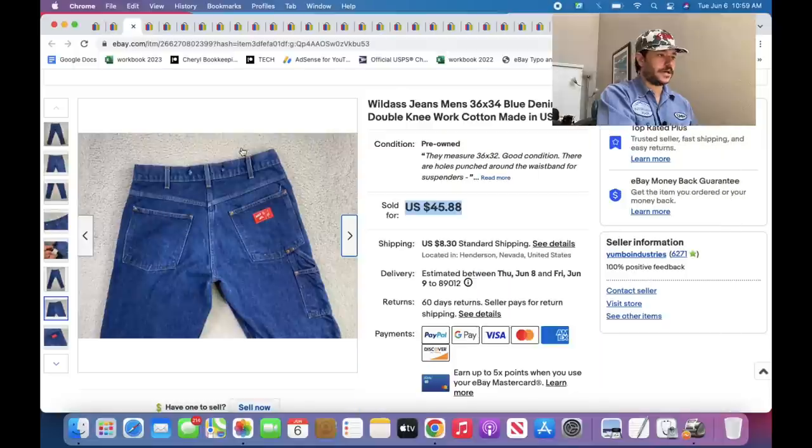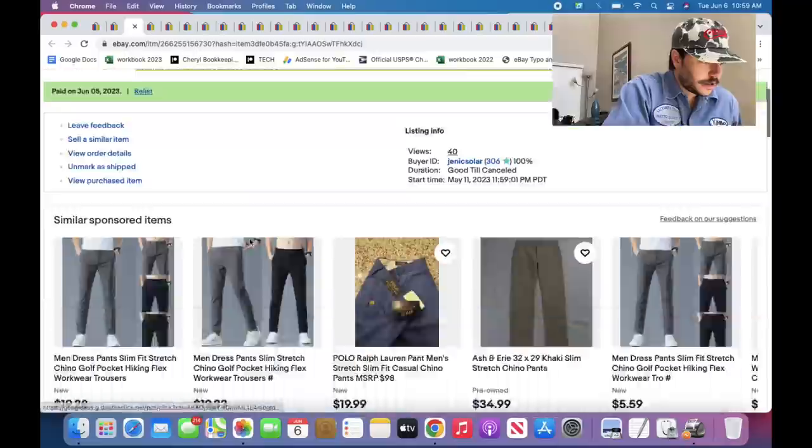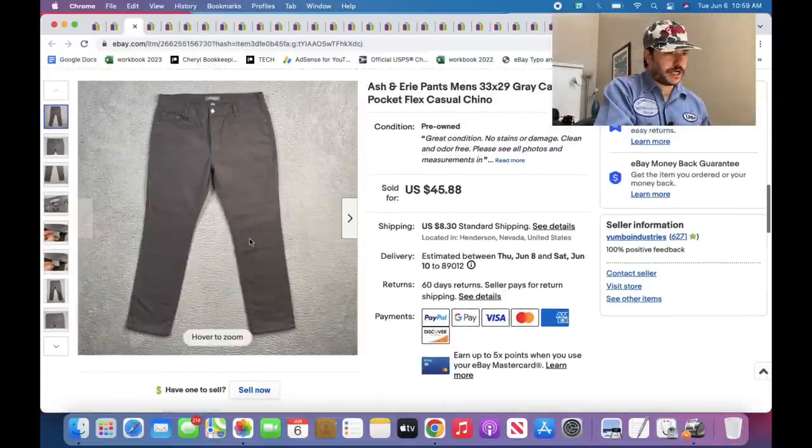These are called Wild Ass jeans — that's what the logo looks like. Everyone listed it as one word, probably because if you accidentally misspell 'shirt' and put 'shit,' eBay will say you cannot list this item. Which is crazy.